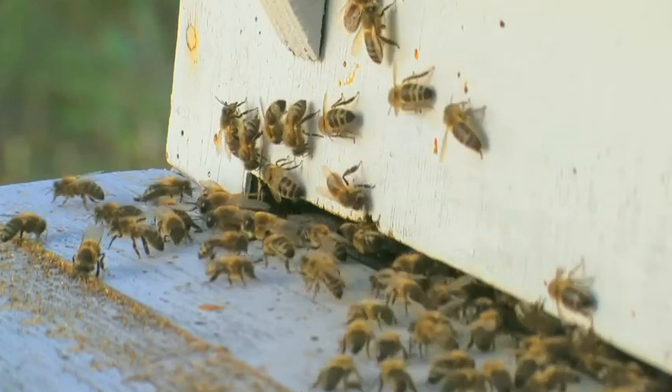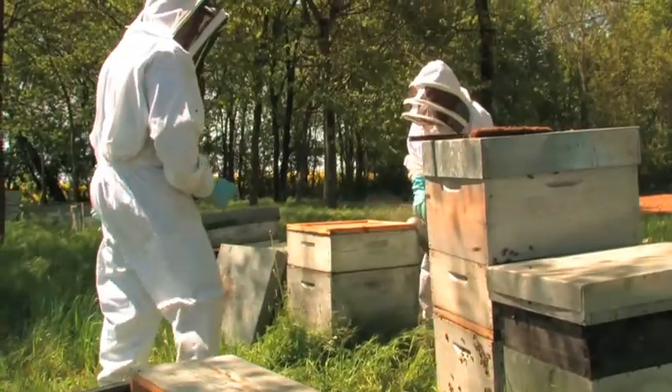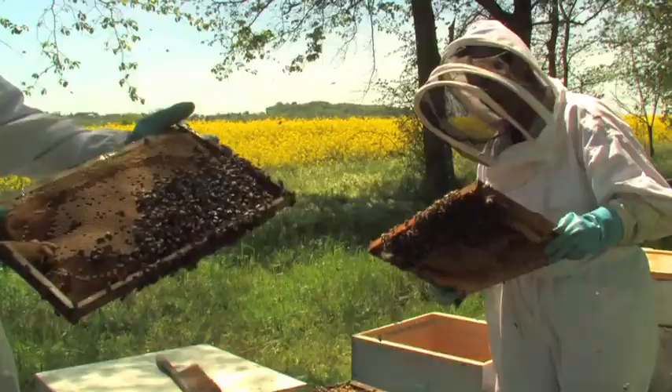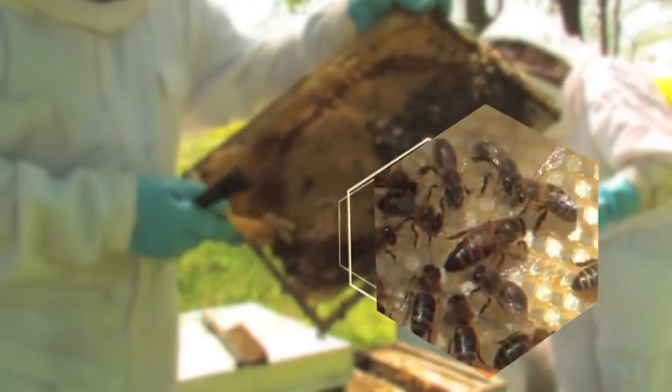Honey bees live in colonies and have surprising behavior, starting with their flawless organization. The queen, for example, ensures the descendants of the colony. She can lay up to 2,000 eggs per day.